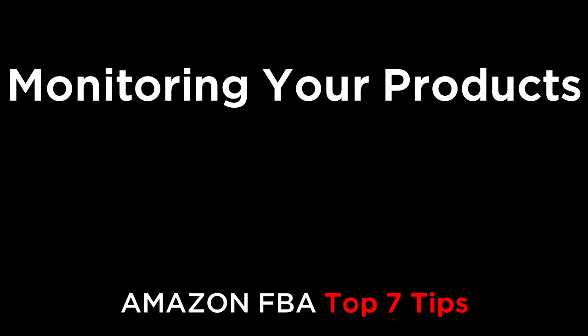How's it going, everybody? In this episode, we're going to cover the top seven metrics you need to regularly monitor for your product.